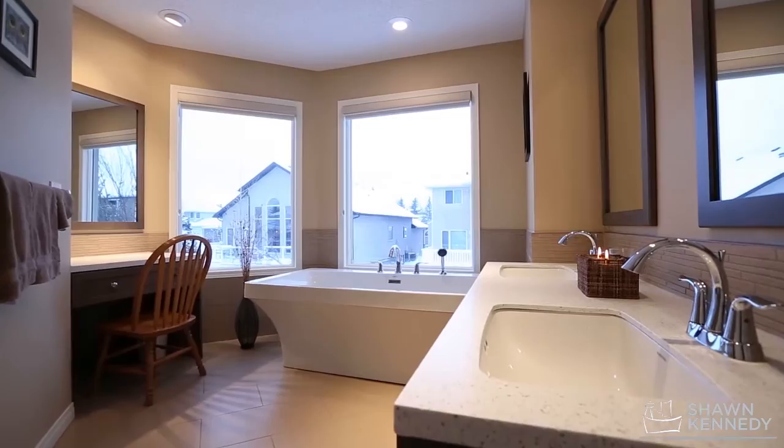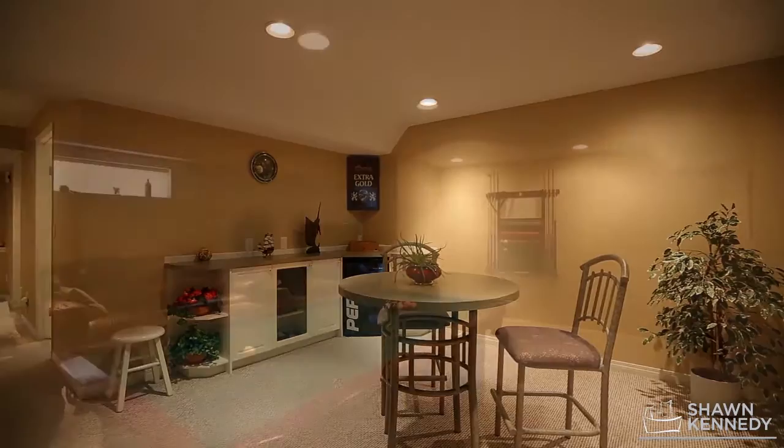The fully developed basement offers an additional bedroom, full bath, and a large rec room with space for a pool table.